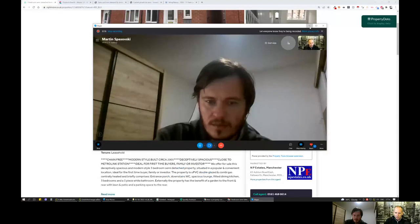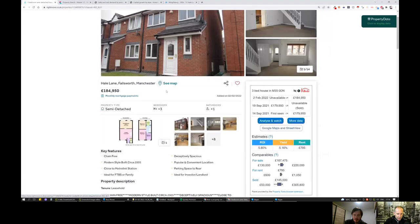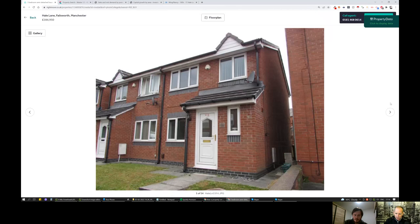Hello, it's Martin and Nick, and today we're going to look at a property on Hail Lane. I'll share my screen and we'll go through the condition assessment first. There are a few things to be aware of with this property, including leasehold and freehold stuff.